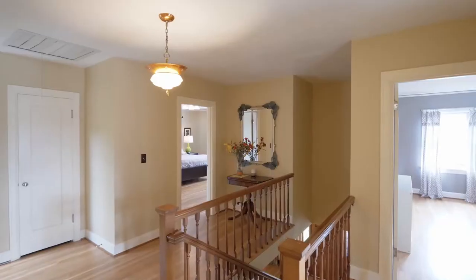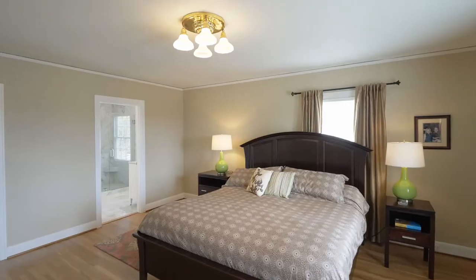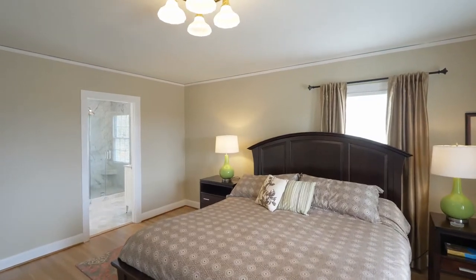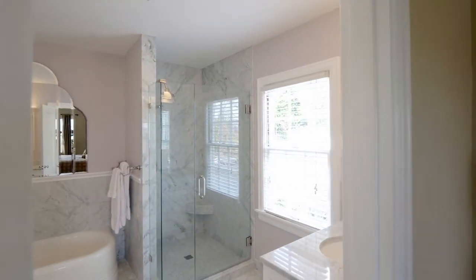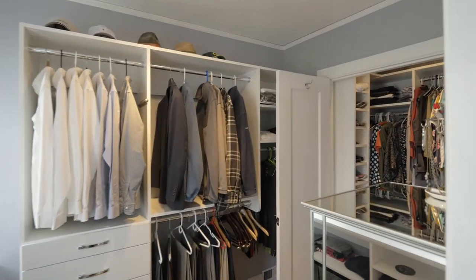On the upper level, the spacious master suite is privately located. Enjoy marble heated floors, separate vanities, a double-head shower, and cast-iron bath, plus a large walk-in closet.